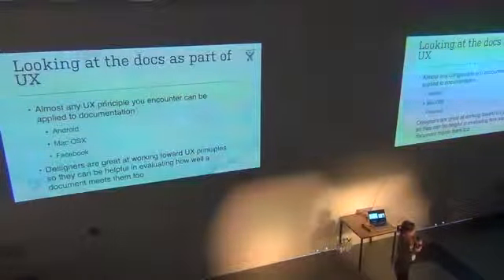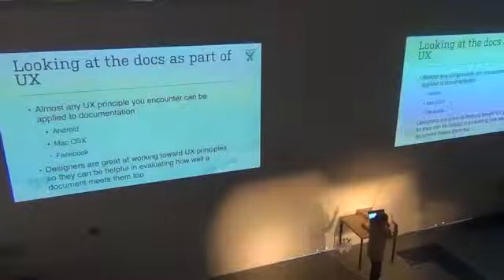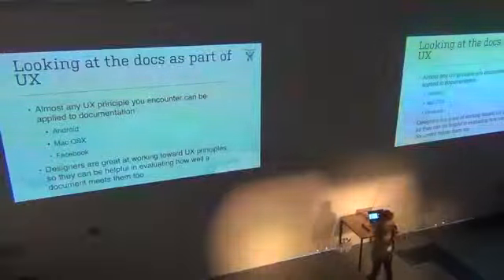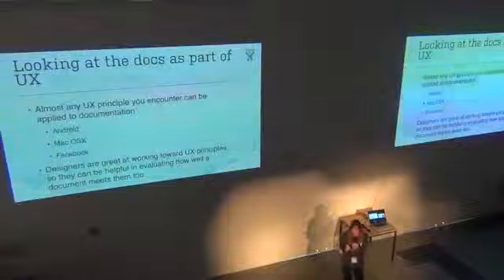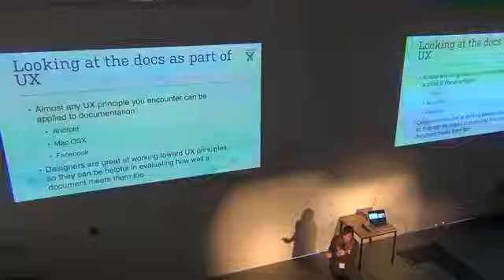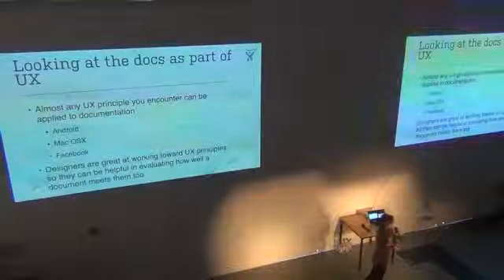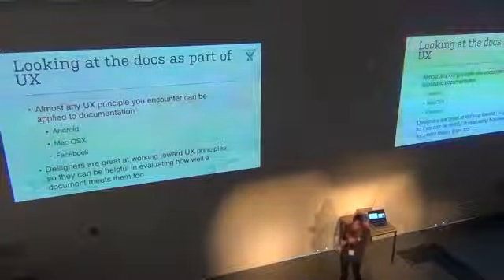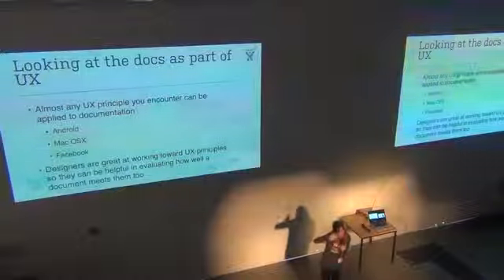If you don't have design principles or designers, it might be worth looking at some. These are three of my favorites — Android is actually my top favorite. They've done a really nice job of presenting them beautifully and making them engaging, capturing things that you really want to do as a human being to help other humans. If you don't have design principles, it's worth giving them a look, thinking about whether you can apply them to your documentation and to the way you work every day. It helps get you out of just thinking about a feature and really thinking at a high level about what you want to achieve.